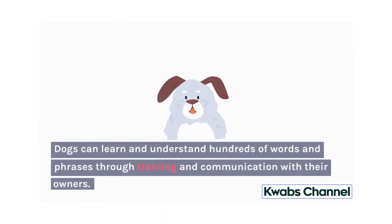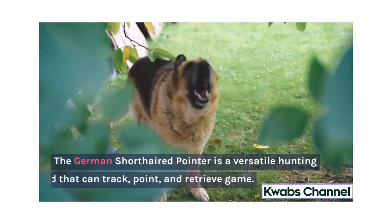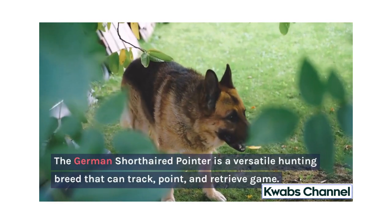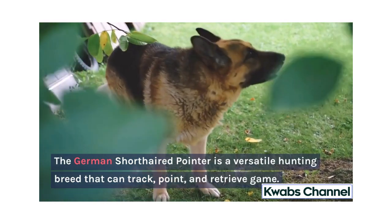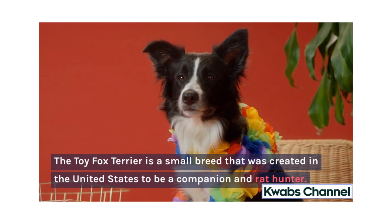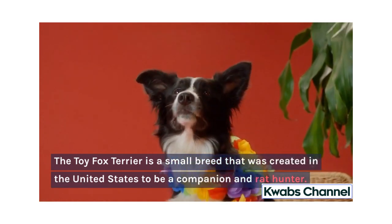Dogs can learn and understand hundreds of words and phrases through training and communication with their owners. The German Shorthaired Pointer is a versatile hunting breed that can track, point, and retrieve game. The Toy Fox Terrier is a small breed that was created in the United States to be a companion and rat hunter.